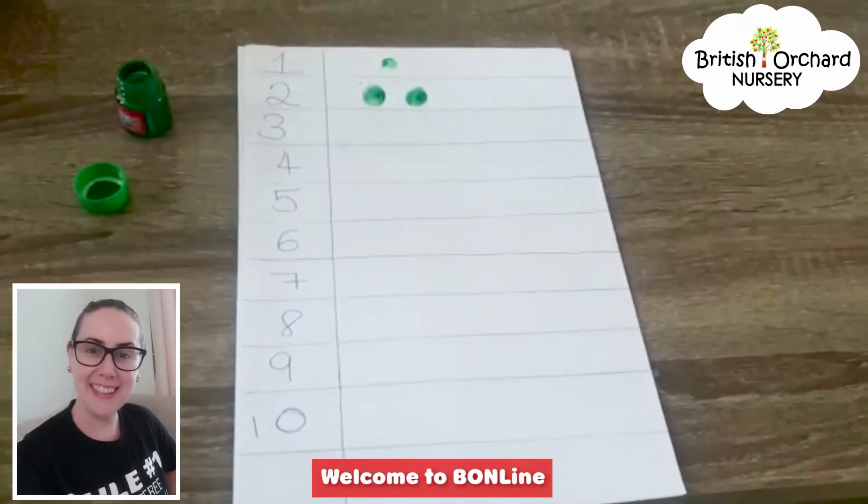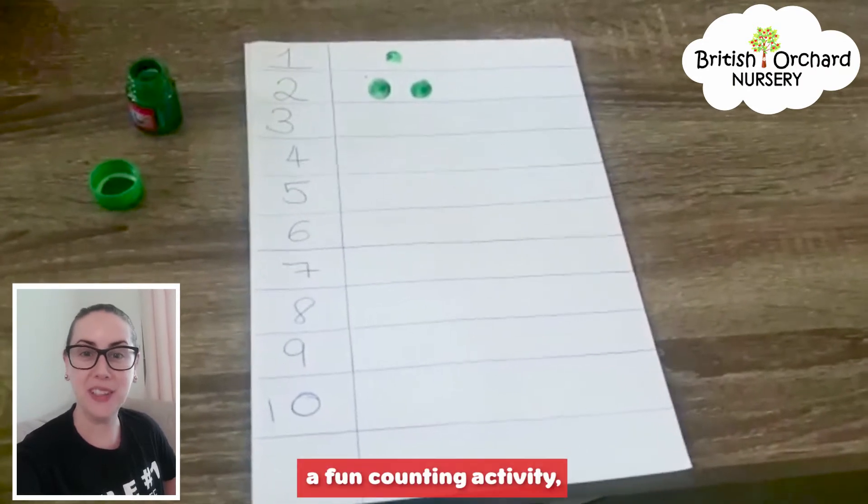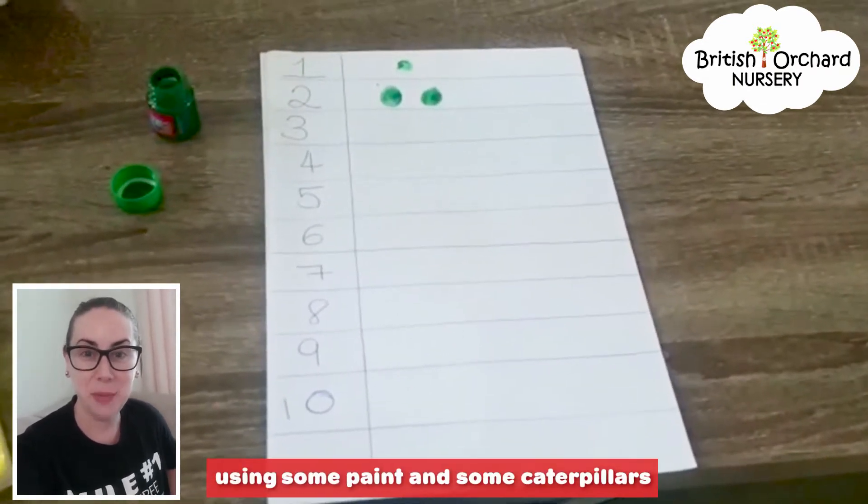Hi everybody, welcome to Bondline and today we're going to do a fun counting activity using some paint and some caterpillars.